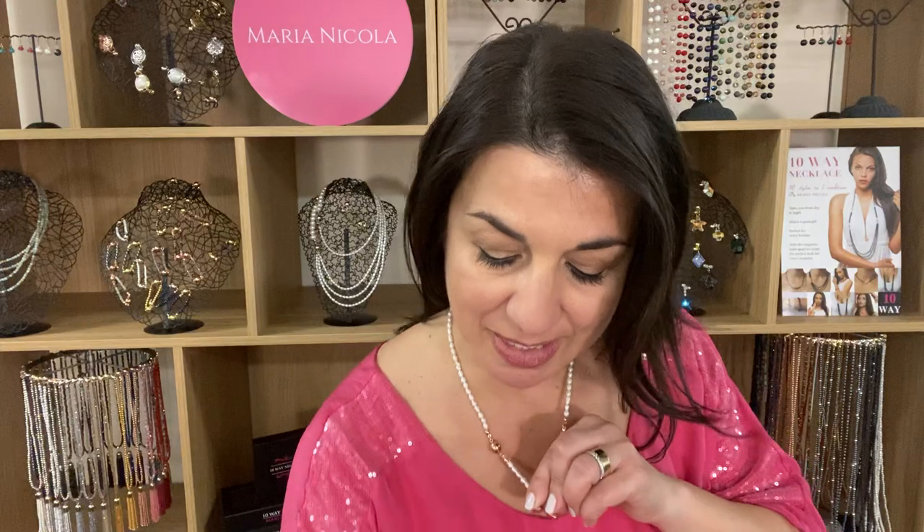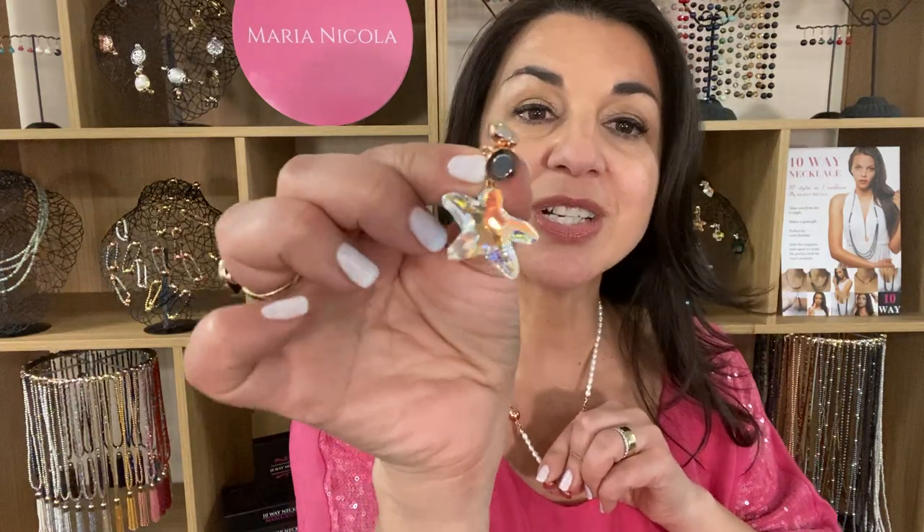Now we've also got things like Swarovski starfish. It just goes on and on — it's been incredible, this new edition.